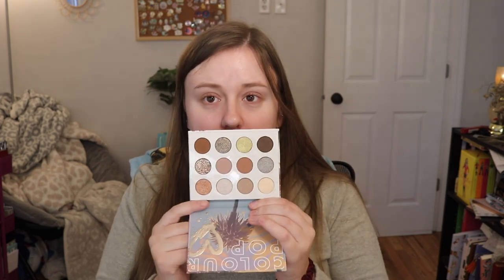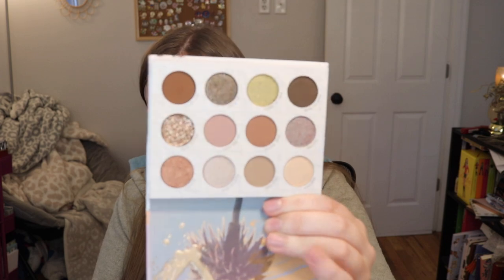Next we got the Off Melrose Eyeshadow Palette. I don't have this one, which is kind of refreshing to get an eyeshadow palette that I don't have. I do have a blush from this collection, but I do like that palette — that's really pretty. I will definitely be getting use out of this. That palette does retail for $18.